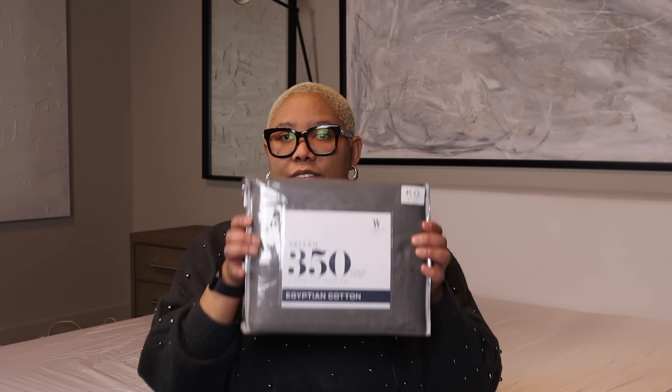The first step to creating a luxurious looking bed is to buy the right sheets. A luxe bed doesn't just have to do with the way things look, but it also has to do with comfort. Not all sheets are created equal. My favorite, most affordable sheets are from the Wamsetta collection at Bed Bath & Beyond. Wamsetta was acquired by Bed Bath & Beyond many years ago and their sheets are phenomenal. I'm actually trying their sateen sheets today, which are on sale right now for only $35.